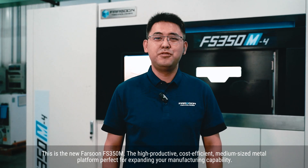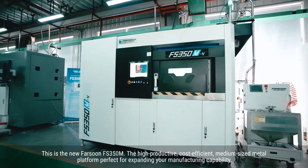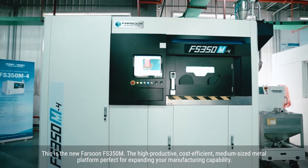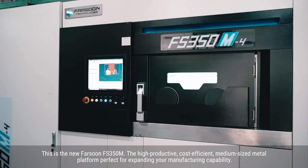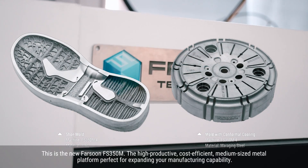This is the new Farzone FS350M — the high-productivity, cost-efficient, medium-sized metal platform, perfect for expanding your manufacturing capacity.